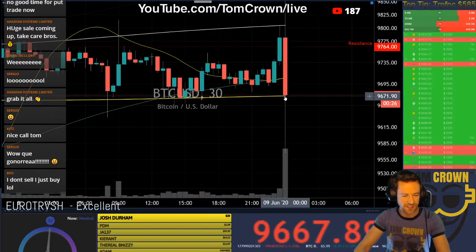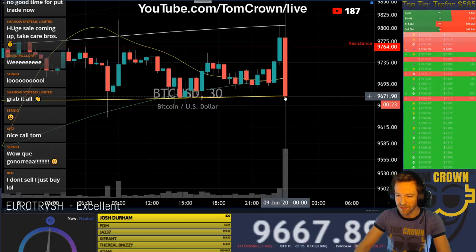Let's close it. 20 seconds left. Keep those longs flying in — million dollar longs, bring them in.